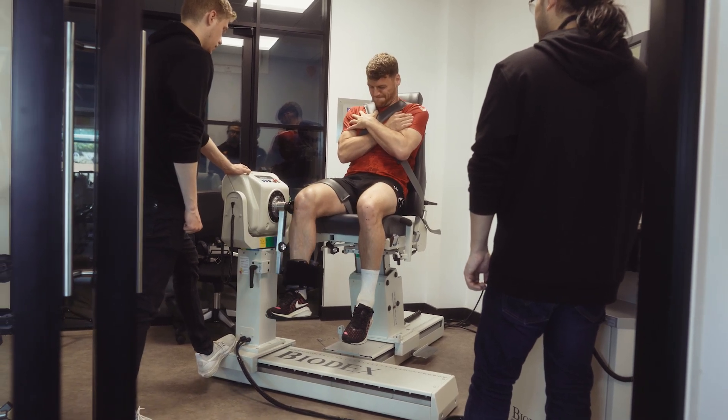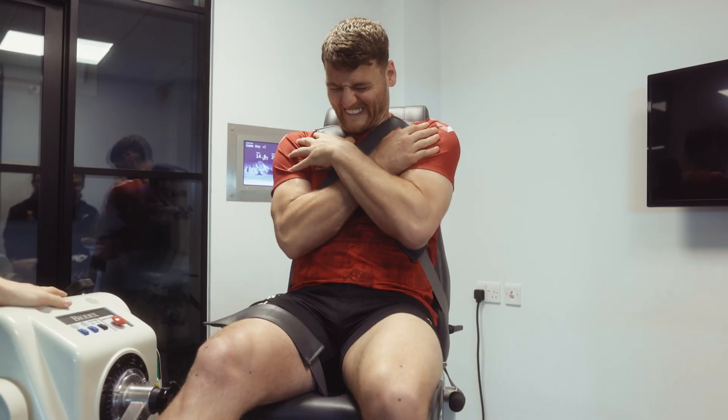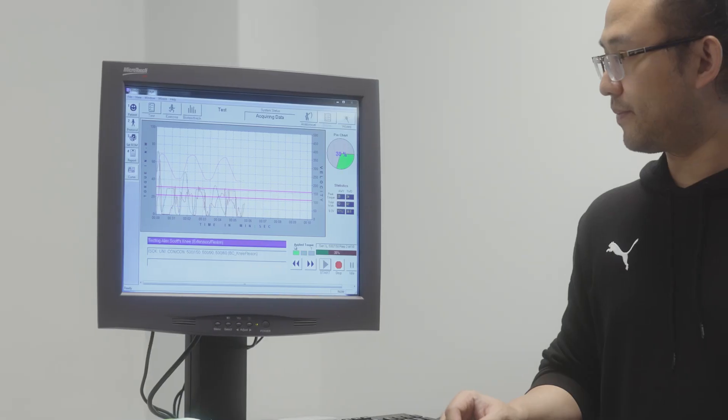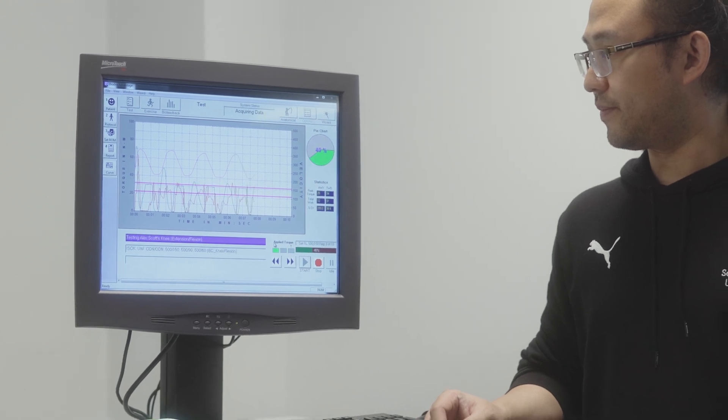At the muscle station we analyse the function of the muscles — specifically the quadriceps and the hamstrings. We want to know the function of the muscles in terms of strength, but also in terms of muscle architecture and activation, to see if there are deficits which could put the player at risk of getting injured.